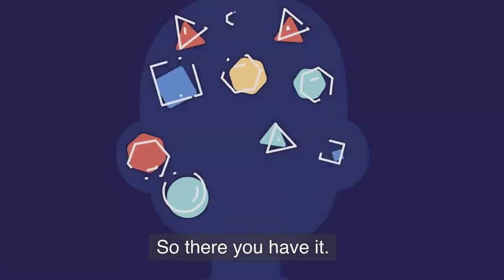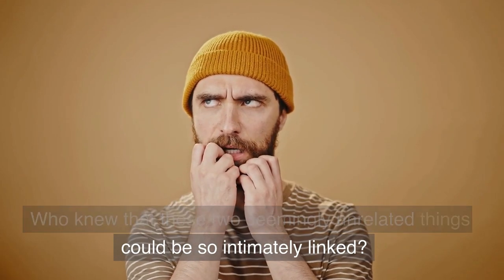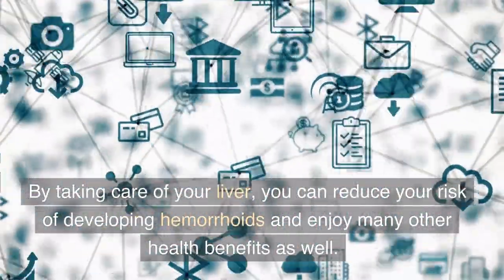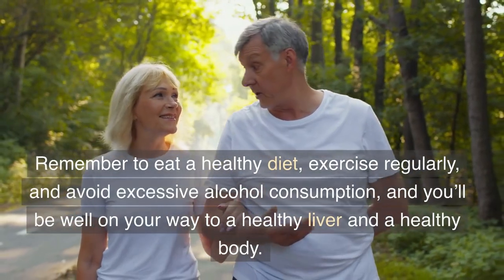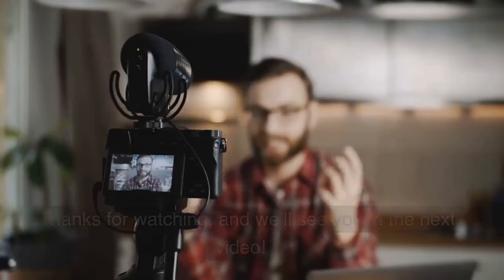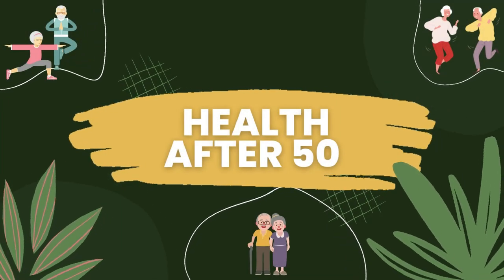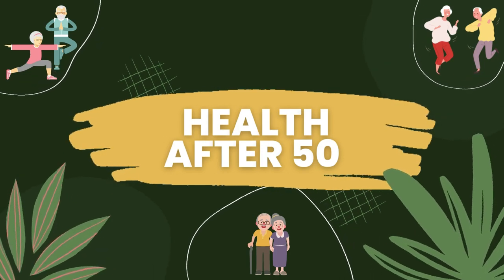So there you have it — the untold connection between your liver and hemorrhoids. Who knew that these two seemingly unrelated things could be so intimately linked? By taking care of your liver, you can reduce your risk of developing hemorrhoids and enjoy many other health benefits as well. Remember to eat a healthy diet, exercise regularly, and avoid excessive alcohol consumption, and you'll be well on your way to a healthy liver and a healthy body. Thanks for watching, and we'll see you in the next video.